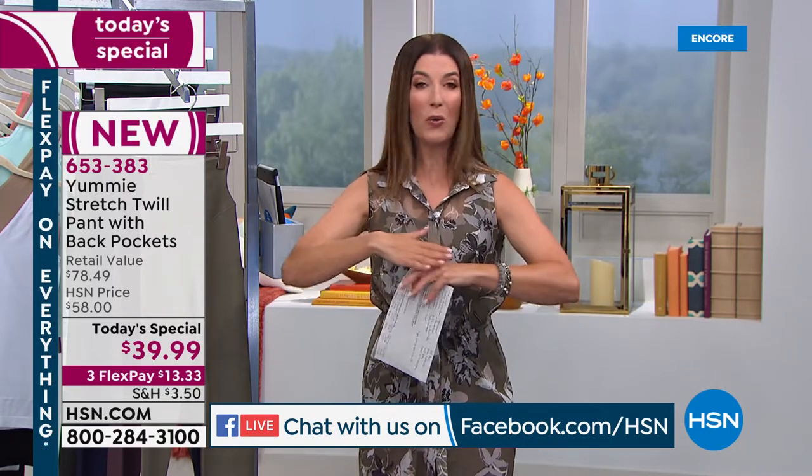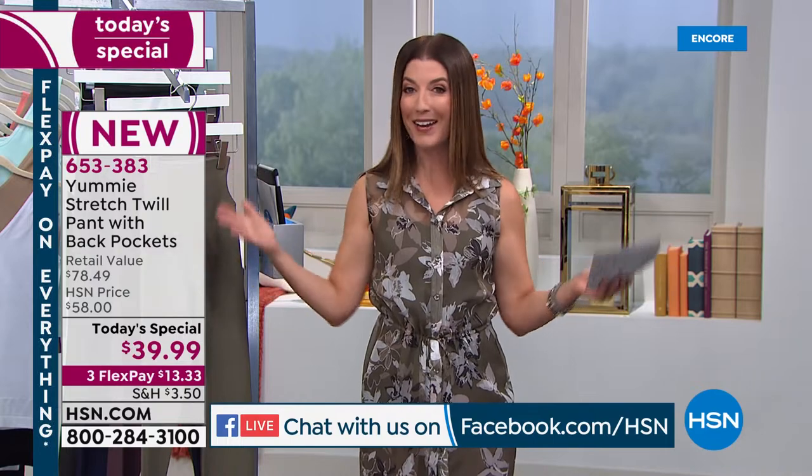We have three flex pay, so enjoy that. We have flex pay on everything continuing into our beautiful Tuesday. You can get it now and pay for it later. Here are all the great colors in our today's special.